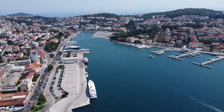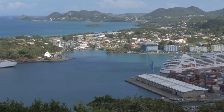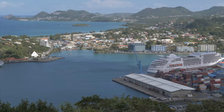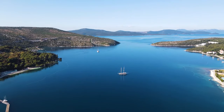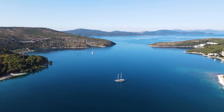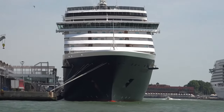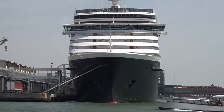Dubrovnik's cruise port, the Port of Gruz, is a marvel in itself. Situated approximately two miles from the old town — Dubrovnik's crown jewel — this port is a modern gateway to ancient wonders. Despite its distance from the historical heart, the port's location in a picturesque bay, flanked by the mainland and Lepard Peninsula, offers a breathtaking welcome. Cruise ships docking at the Port of Gruz find themselves in a well-equipped facility capable of hosting up to five vessels simultaneously.